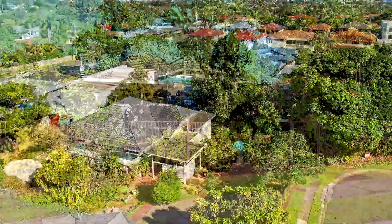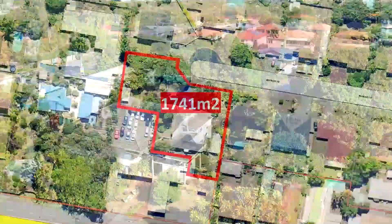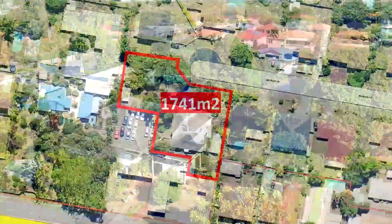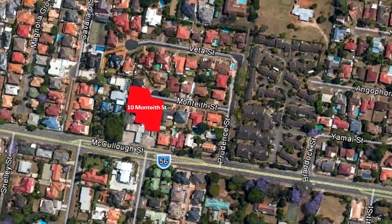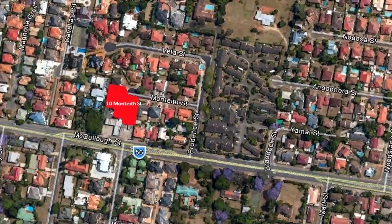The current owner needs to leave the country and this is a chance to buy this property. 1,741 square meters in a quiet cul-de-sac, north-facing aspect. This property is situated in an absolute prime location, within walking distance to Times Square, Sunnybank Plaza, Market Square, school, private hospital, bus, etc.